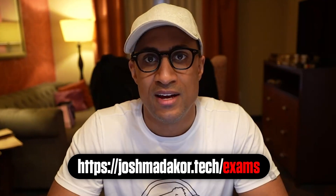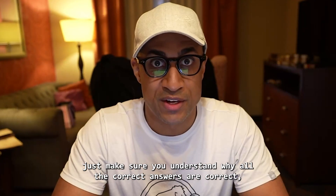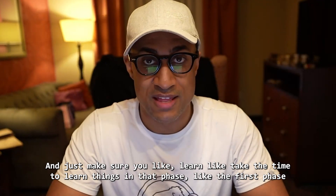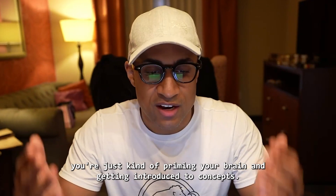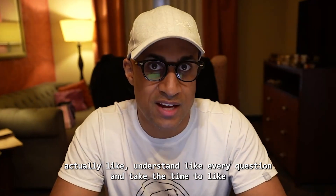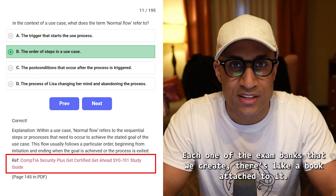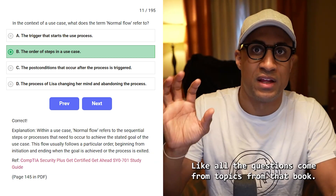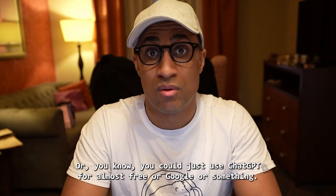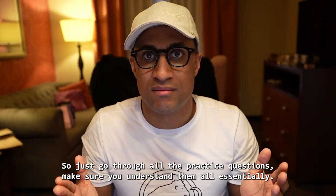You can go to joshmatikor.tech/exams and get the Security+ one, then go through every single question in that thing at least once. Make sure you understand why all the correct answers are correct and why the incorrect answers are incorrect. Take the time to learn things in that phase. The first phase, when you're watching the videos, you're just priming your brain and getting introduced to concepts. But when you're doing the practice questions, actually understand every question and use ChatGPT, Google, or YouTube to look up individual concepts you don't understand. Each exam bank we create has a related book attached to it — all the questions come from topics from that book — so there's a link on the site to get the book if you want, or you can use ChatGPT or Google.